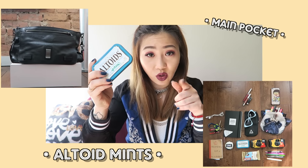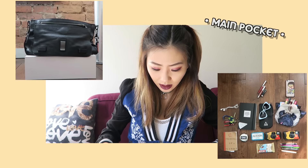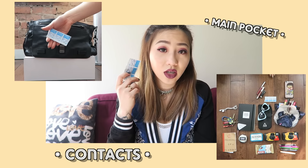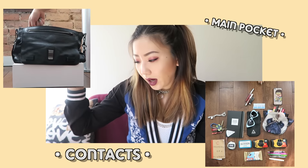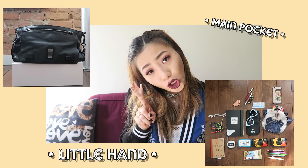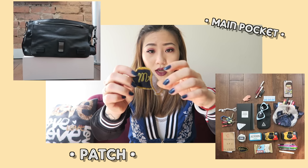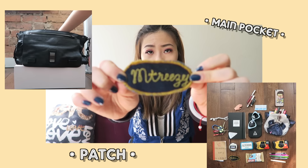Altoids, because if your breath is stanky I'm gonna give you some mints — I don't want to smell that — or I'll take a mint if my breath is stinky. Extra contacts because you never know when one's gonna pop out, rip, or be irritated. A random patch that I got made at a party where they were doing custom embroidery — here's one that says 'I'm treasy.'